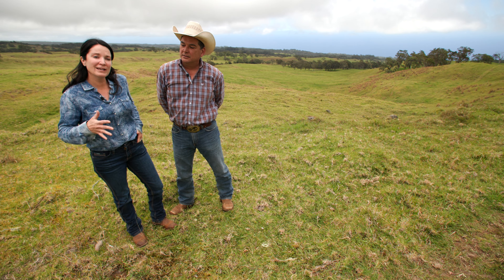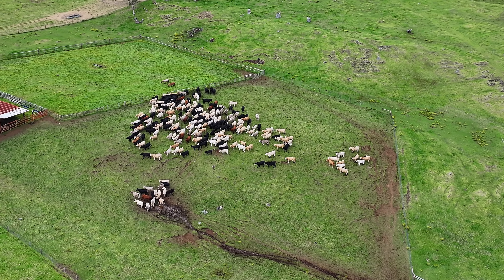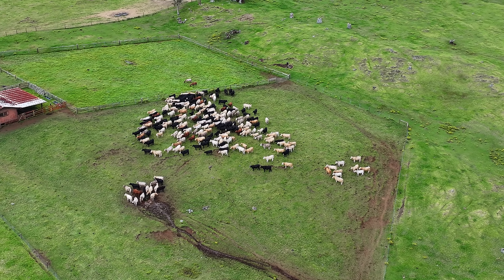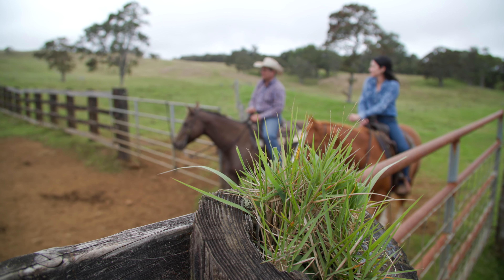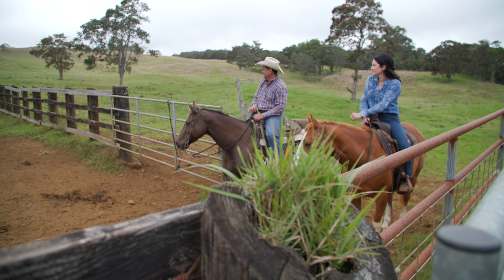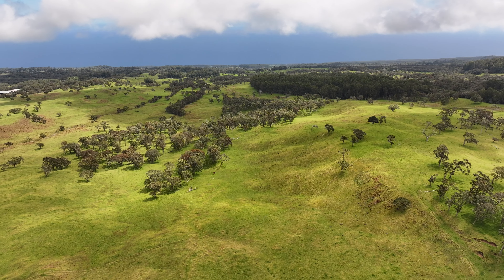We're doing a little over 300,000 pounds of beef a year. We used to ship out because we didn't have any options to process the cattle here, but now we're totally 100% sustainable — all of it stays here, born local, staying local, and feeding local people.